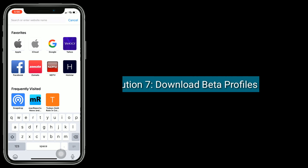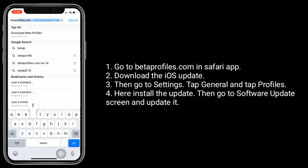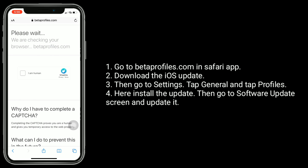Solution seven is to download beta profiles. Go to betaprofiles.com in the Safari app and download the iOS update. Then go to Settings, tap General, and tap Profiles. Install the update, then go to the Software Update screen and update your device.